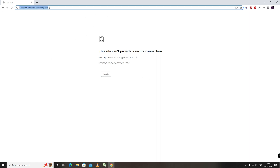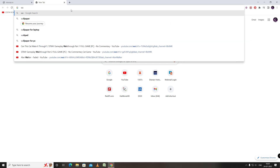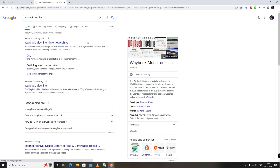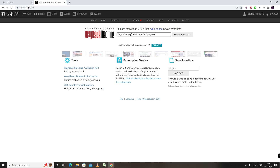So here is a solution for that. Let's copy the URL and then go to the Wayback Machine. This is an internet archive machine which stores archive data from websites. Now paste the URL here and click on Browse History.